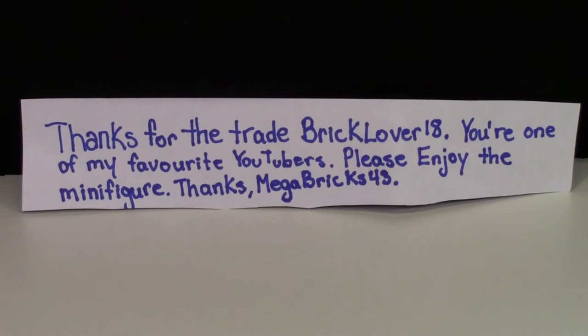First up was this little note that he sent. It reads: 'Thanks for the trade BrickLover18. You're one of my favorite YouTubers and please enjoy this minifigure. Thanks, Megabricks43.' I know he does watch me on YouTube but I don't know if he has a YouTube account himself, but if he does he'll just comment and let me know.